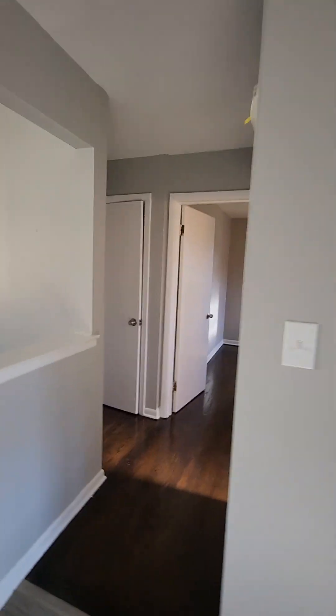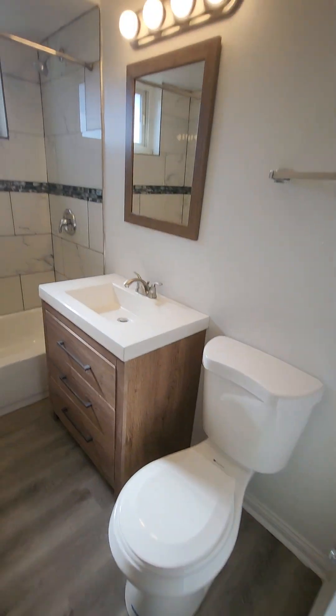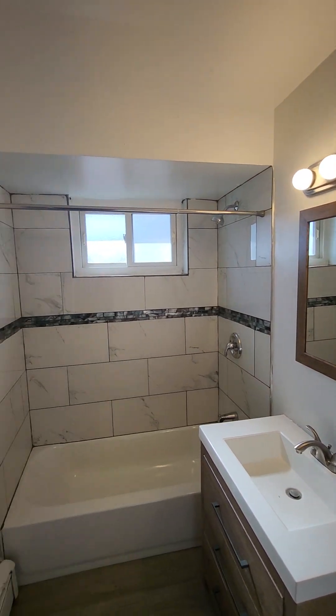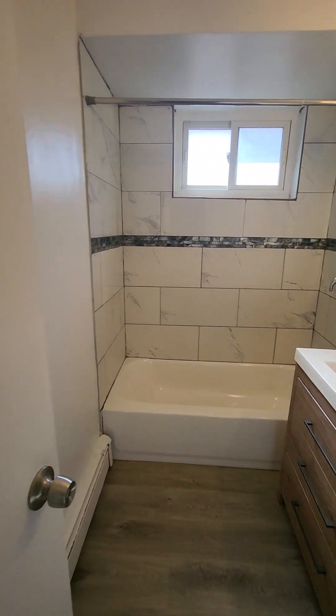We're going to exit the kitchen and come up to the bathroom. Right outside the bathroom is a linen closet.